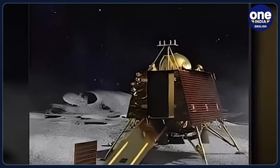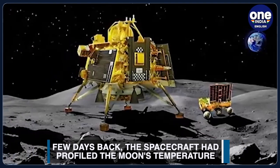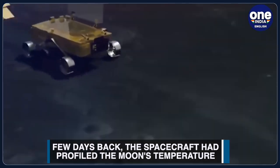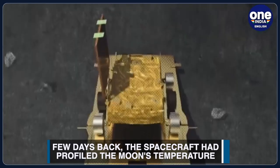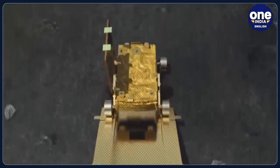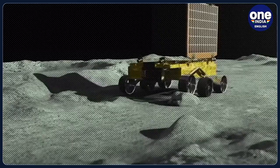The latest revelations come days after Chandrayaan-3 profiled the temperature of soil on the Moon's South Pole. A graph of the observations, shared by ISRO on X, illustrated the temperature variations of the lunar surface at various depths as recorded during the probe's penetration. As per the graph, the temperature of the lunar surface decreases as the depth increases.